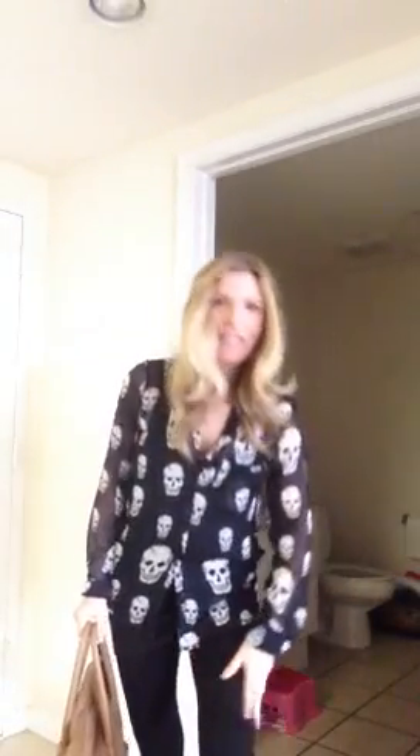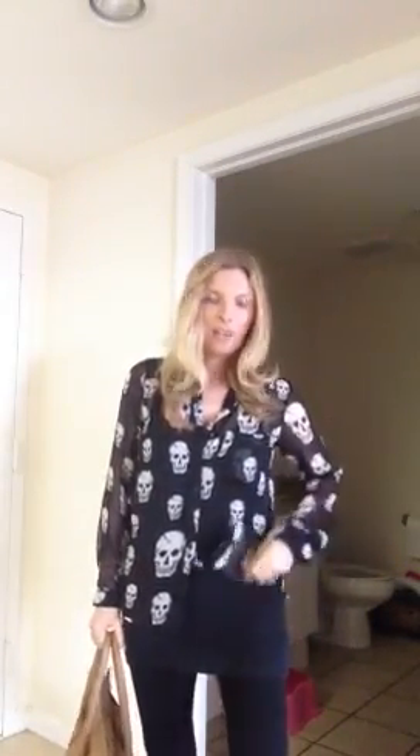So I'm wearing these black leggings from Cotton On — I always wear leggings from Cotton On. This shirt tank top is from Target; it's the Mossimo Long and Lean.